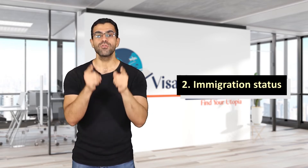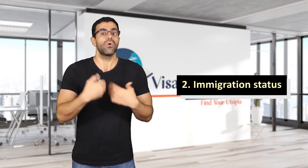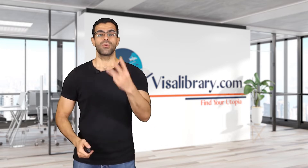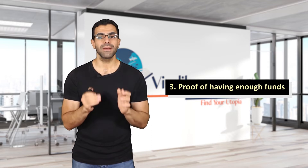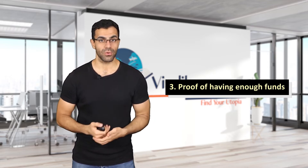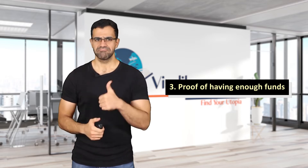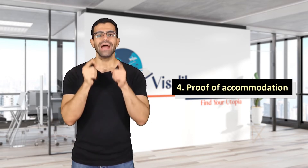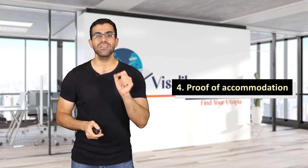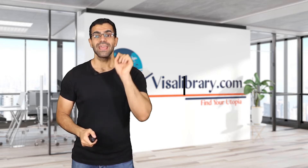Number two: immigration status. You need to provide proof of legal residency status — it could be a study permit or a work permit. Number three: proof of having enough funds. You need to have enough money to cover the expenses of the person moving to Uruguay; pay slips or bank statements are good. Number four: proof of accommodation — your house or apartment must have enough space for people to live in it. Number five: an invitation letter.